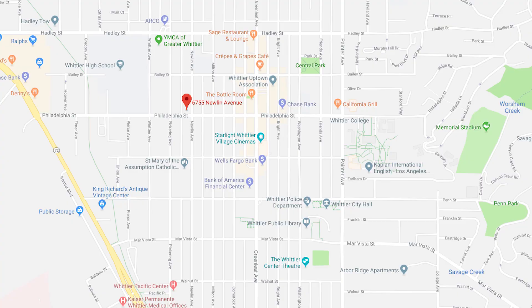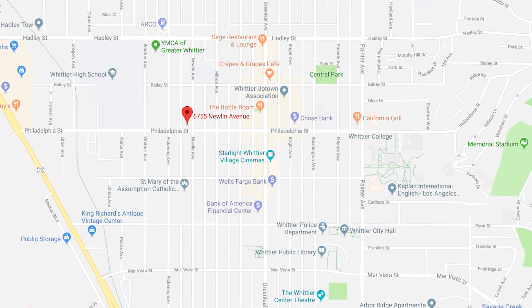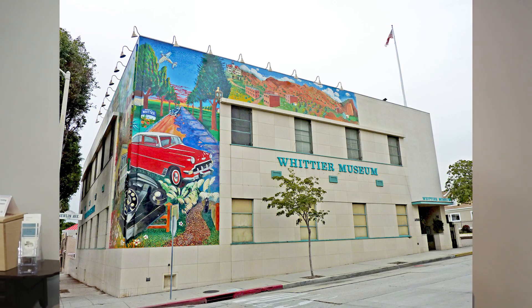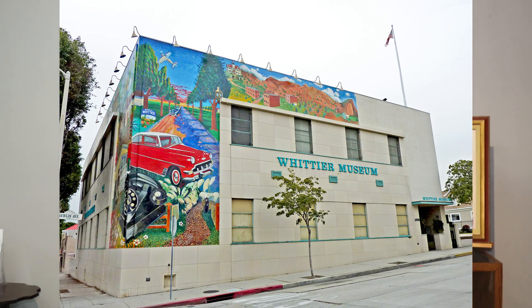If you'd like to visit the Whittier Museum, you're welcome to join us. Admission is free for both parents and children. We are located at 6755 Newland Avenue, on the corner of Philadelphia and Newland. Just go down to Philadelphia and you'll see a large pale building with a colorful mural on the front — look for the red corvette on the side. We are closed Sundays and Mondays. Office hours are Tuesday through Friday from 9 to 4, and public tours — also free — are available Friday and Saturday from 1 to 4.